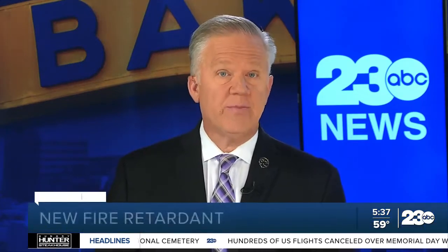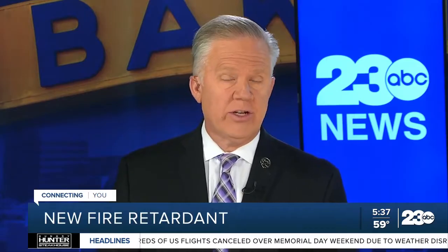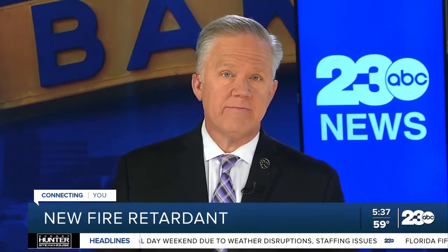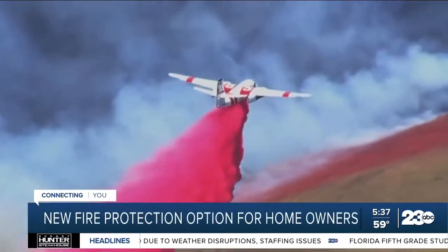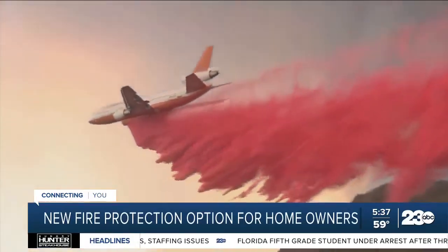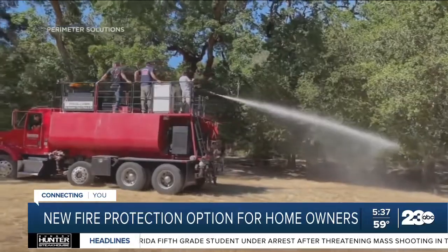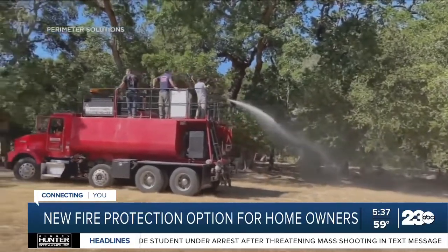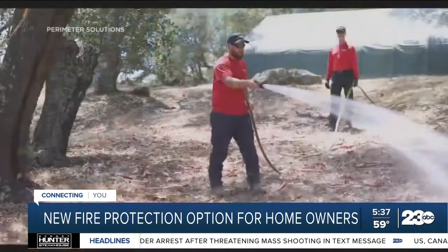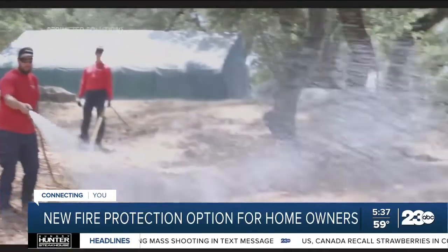A brand new fire retardant to prevent wildfires is now another option for homeowners and utilities this fire season. Leslie Brinkley from our Bay Area affiliate explains: the red retardant dropping from the sky is a familiar sight in California fire seasons. But a new product is emerging that would open the door to spraying translucent white fire retardant in June that sticks to vegetation and lasts until the first rainfall to prevent fires.